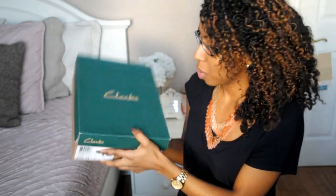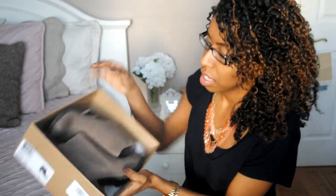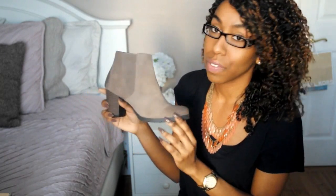The last two items that I picked up are footwear. The first are these shoes from Clarks — they are booties. What I really like is that they have a nice chunky heel, so it makes them really easy to walk in, and I really love the color of these shoes.